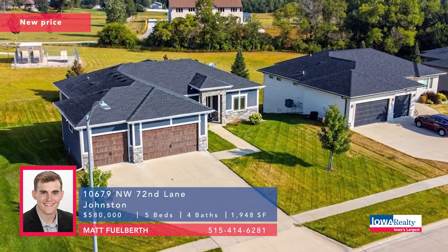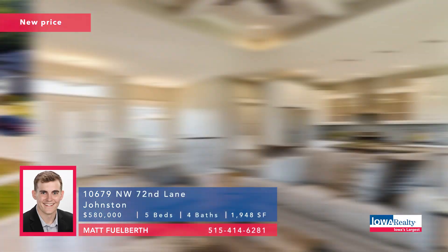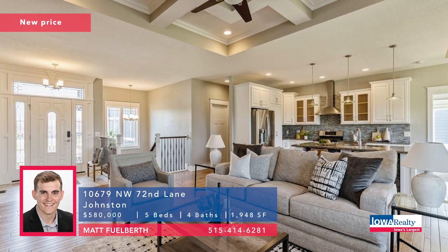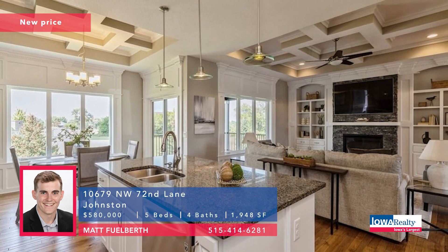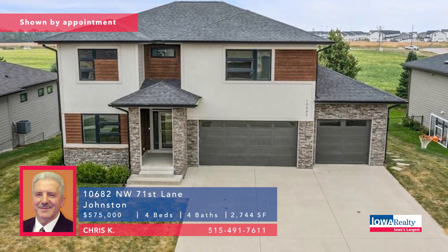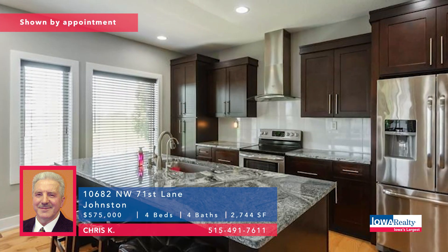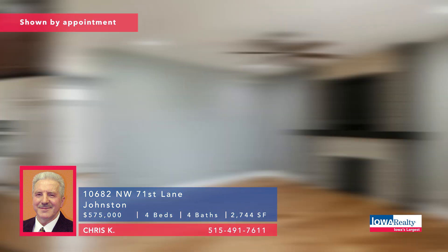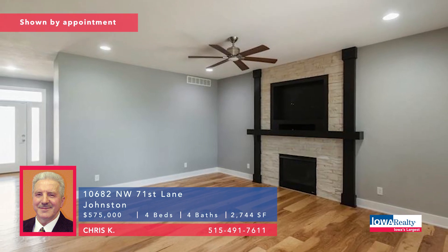This is Johnston — Matt Fuelberth with five bedrooms and four baths and a new price of $580K. Backing up to the Johnston water tower means you will never have a neighbor to the back — very private backyard. Chris Kaye from Iowa Realty in Johnston: four bedrooms, four baths, big square footage, maintenance-free composite 12 by 20 covered deck, extra deep triple garage, Johnston High School and Summit Middle School nearby. Priced at $575K.